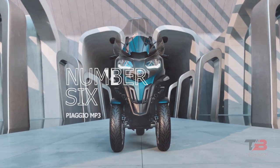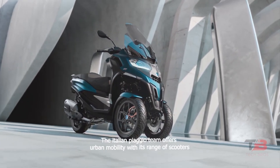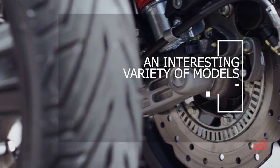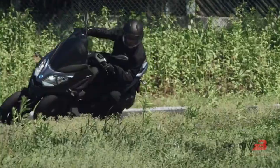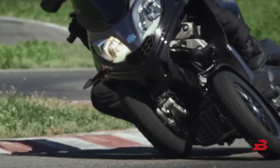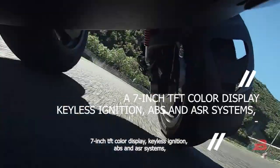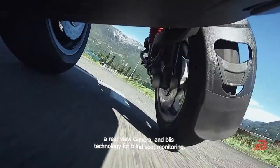Number 6: Piaggio MP3. The Italian Piaggio team offers urban mobility with its range of scooters. On screen you can see the MP3 range, which has an interesting variety of models for different customers, including the Mi20 model, ideal for fans of traveling around town safely and in style, and the Sport Mi22 model, ideal for fans of speed and excellent handling. The most exciting features include a 7-inch TFT color display, keyless ignition, ABS and ASR systems, a rear view camera, and Blizz technology for blind spot monitoring.